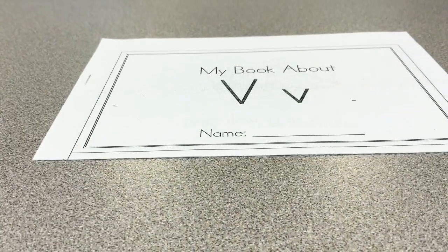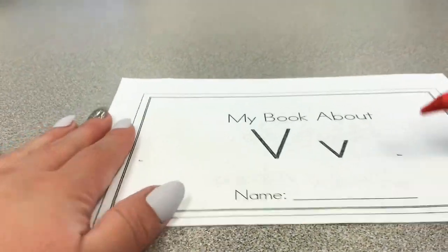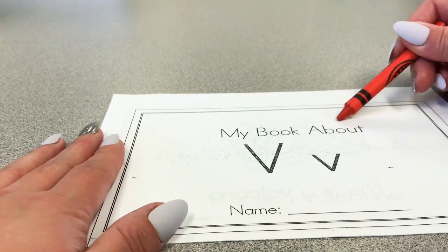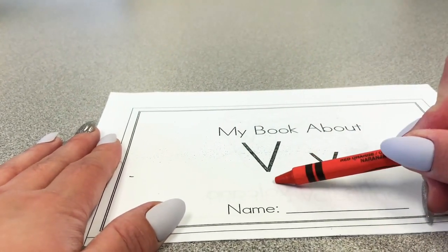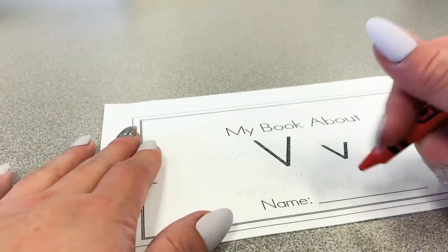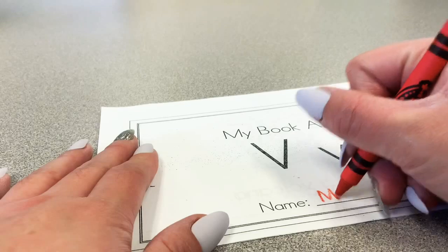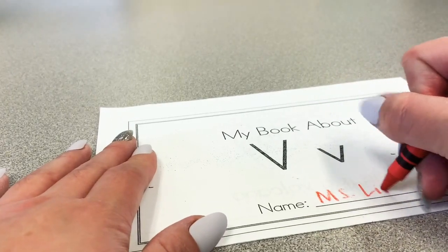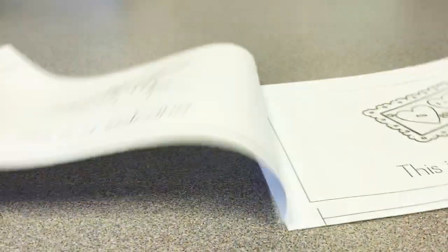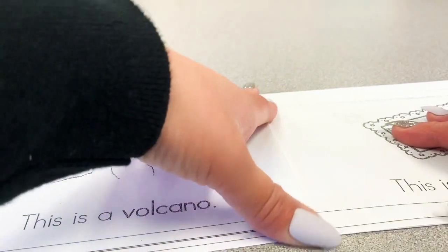Hi boys and girls! Today we're learning about the letter V and our book is called My Book About V. There's uppercase V and the lowercase V — remember to put your name on the bottom. Do you know what we're going to do today in our book? If you guessed we're circling the letter V, you're correct. So open your page to the first page and let's read.